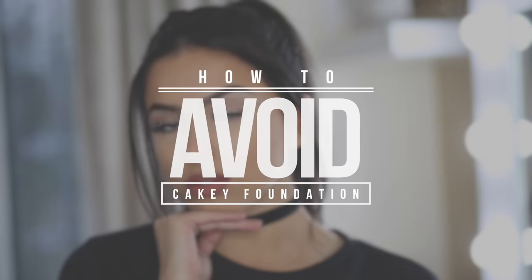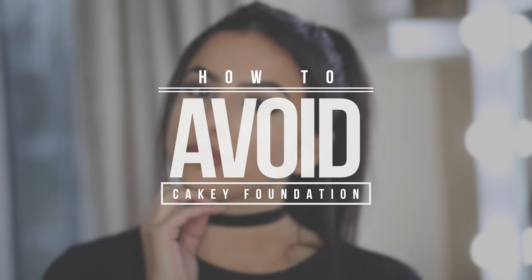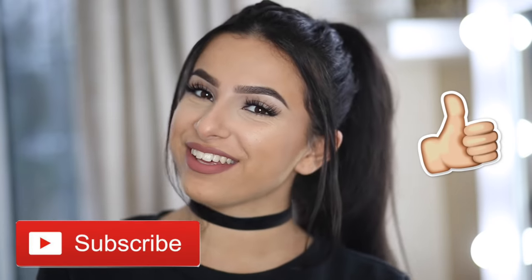Hey guys, welcome back to my channel. Today I'm going to be sharing some tips on how to avoid cakey foundation. I really hope you enjoy this video. I love doing videos where it's all about one specific topic, so make sure you like this video if you want to see more like this and subscribe to my channel if you haven't already.